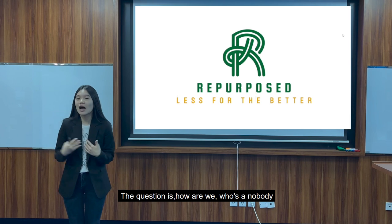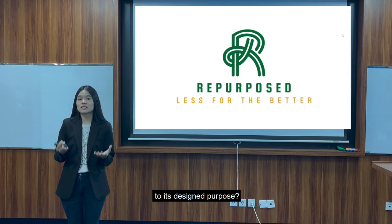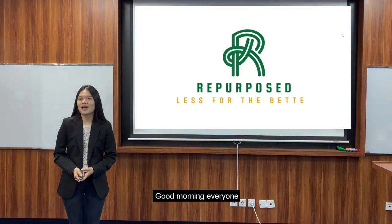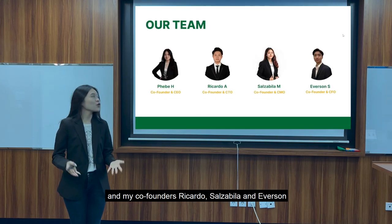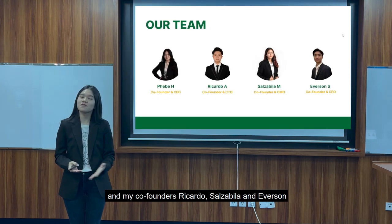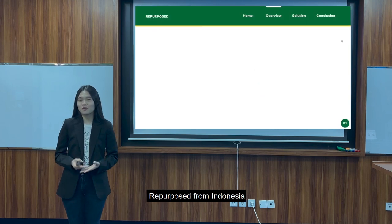The question is, how can we, who are nobody, utilize this food waste to its designed purpose? Good morning everyone. Today we're going to go through this table of contents with me, Phoebe, and my co-founders Ricardo, Salsamula, and Epherson, and we're going to go through the solution to food waste reproduced from Indonesia.